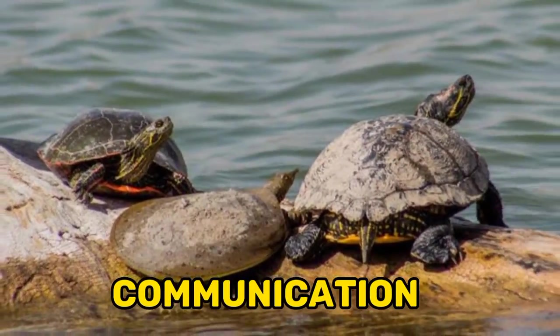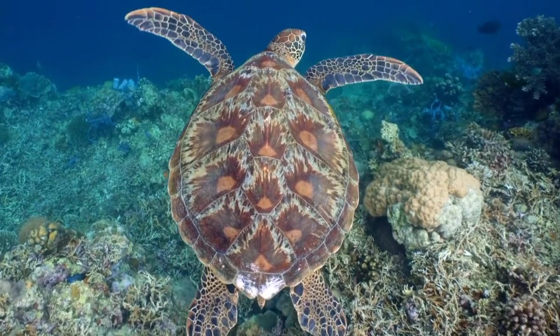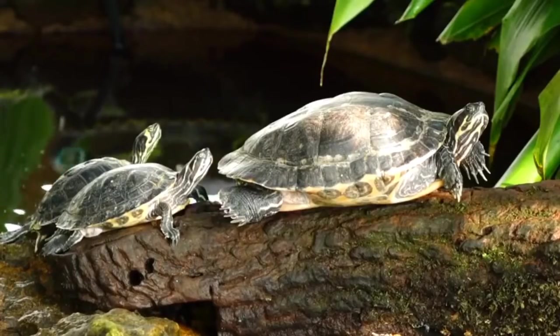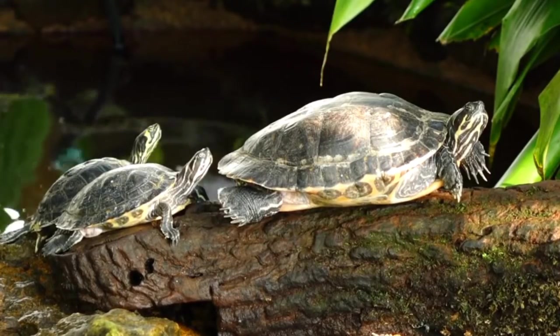Fourteen, communication: Red-eared sliders communicate with each other through body language and vocalizations. They may bob their head or extend their limbs to signal dominance or submission, and can make a variety of sounds to communicate with each other.